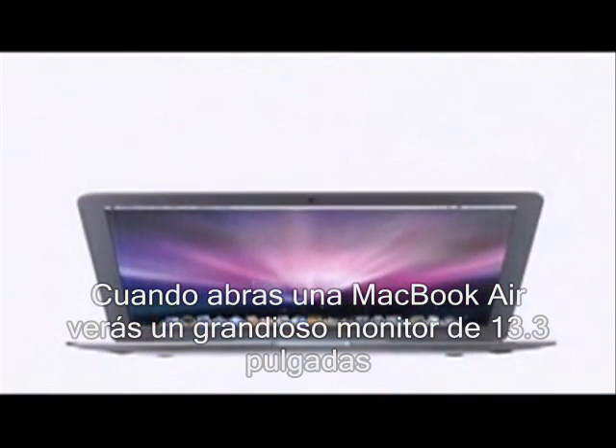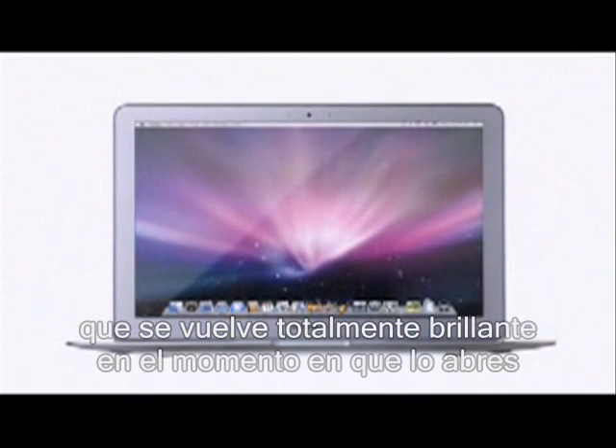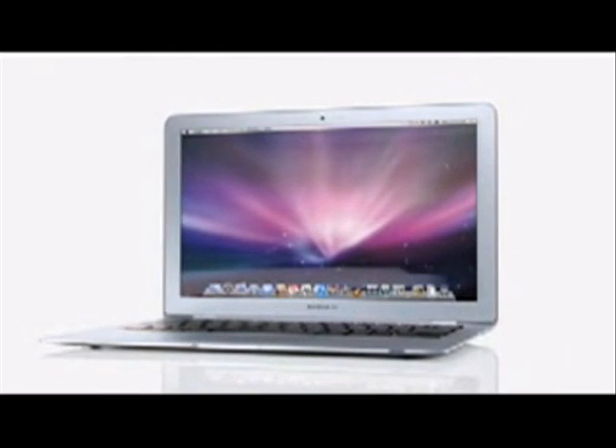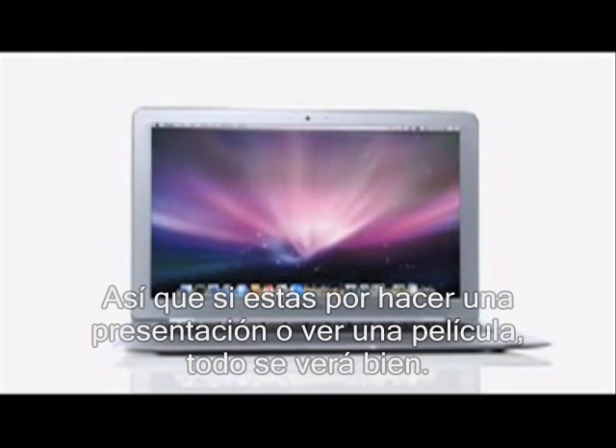When you open up MacBook Air, you'll see a gorgeous 13.3-inch widescreen display that instantly turns on to full brightness the second you open it up. That's because it uses LEDs for backlighting, delivering a crisp picture while consuming less power. So whether you're showing off a keynote presentation or watching a movie, everything will look stunning.